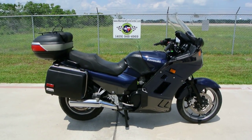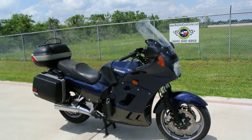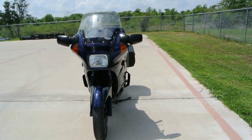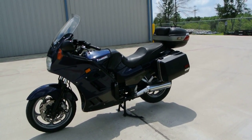Hi, welcome to Mainland Cycle Center's pre-owned vehicle department. Today I want to show you a 2006 Kawasaki Concours 1000 and tell you a little bit about this bike — maybe a lot about it — and the history on the Concours 1000s.